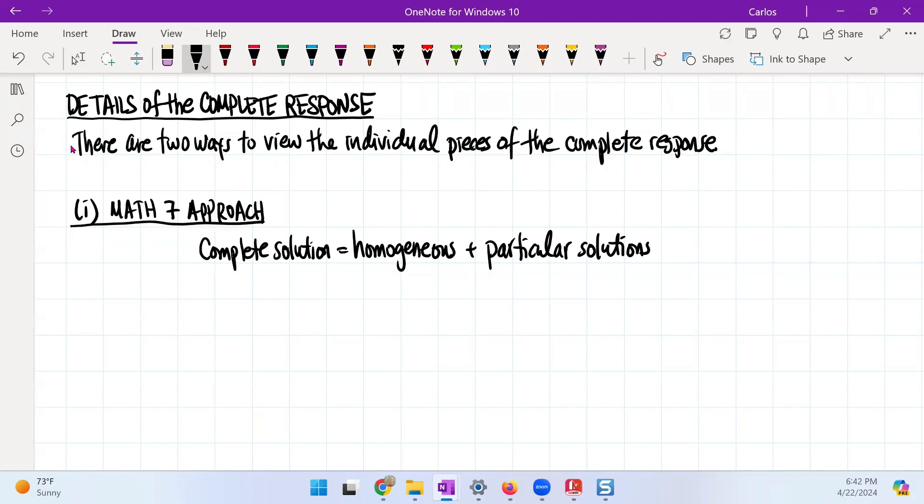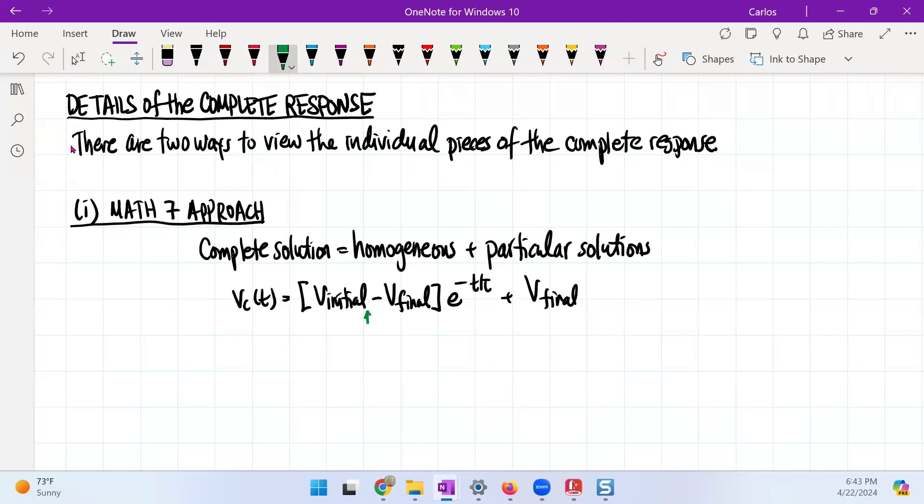I believe graphically it's definitely a superposition. So if I write out our equation, it reads: vc(t) is going to be the homogeneous solution, which is the initial times e to the minus t/τ. But in this situation, it's typically coupled also with the combination of these two, where we have e to the minus t/τ plus v final. There's a reason why it's written this way, because when you write it this way and you solve a differential equation, it really comes out this way. Many textbooks call this the natural response or the homogeneous solution.